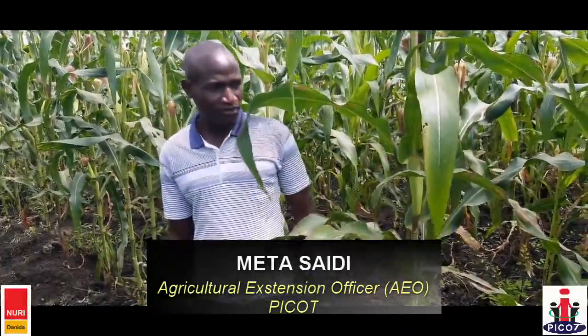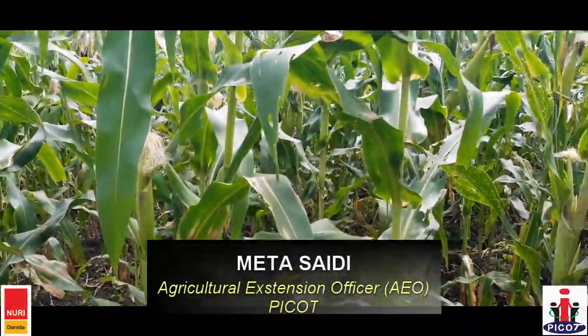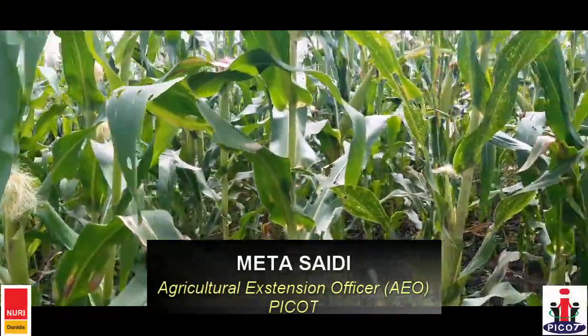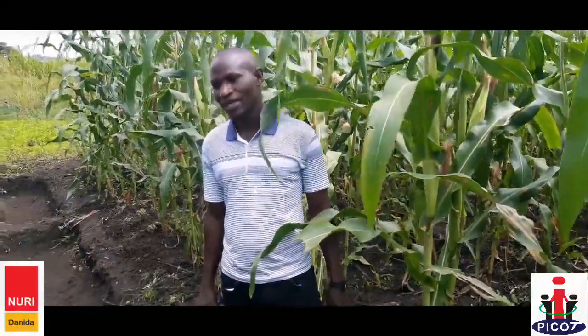As you can see here in the field, we used the spacing of 75 by 60, and we have two plants per hole. This demonstration was planted on the 20th of August this year, 2020.